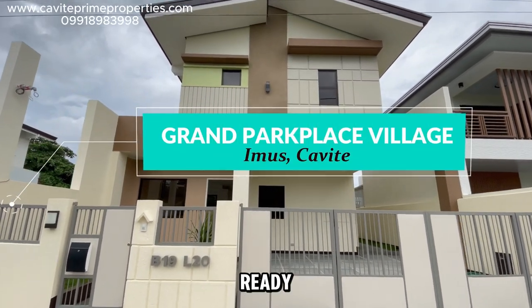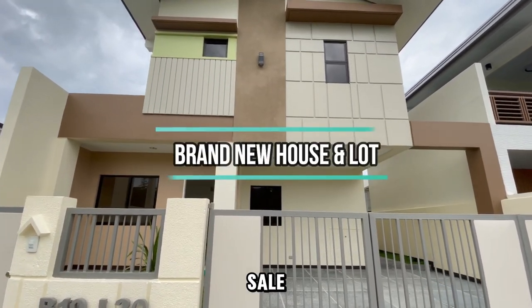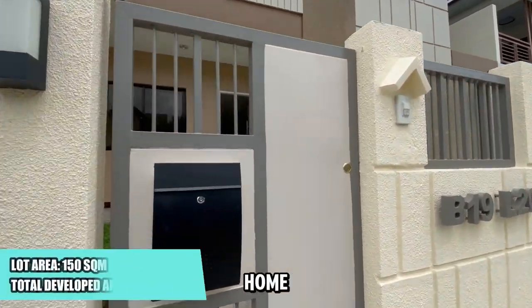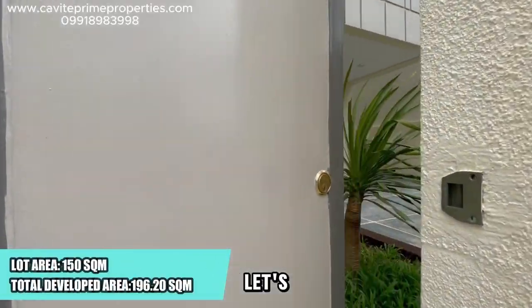Complete and finished, ready for occupancy, for sale in Aimas, Kavita. Welcome to this stunning four-bedroom home with three bathrooms. Let's take a closer look.